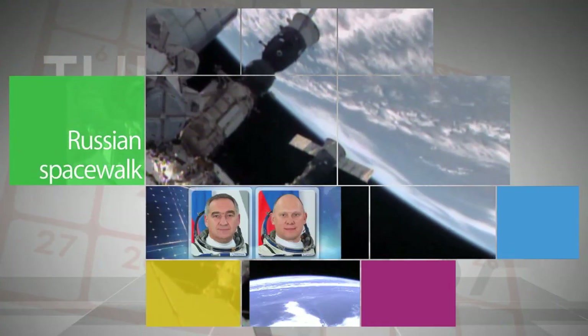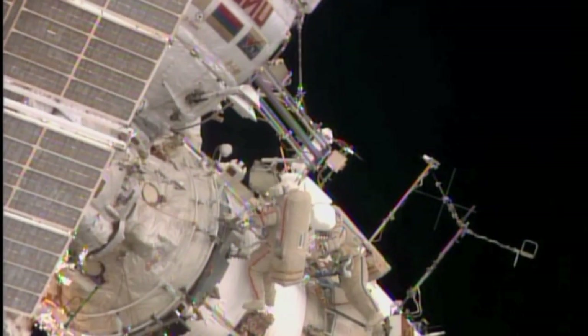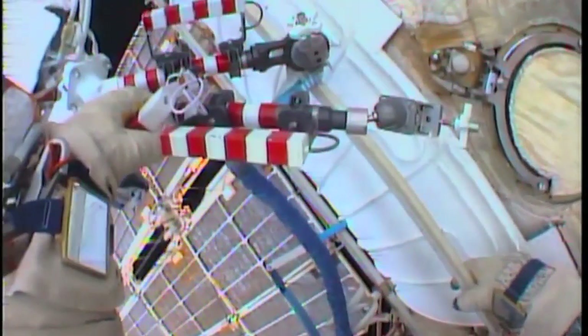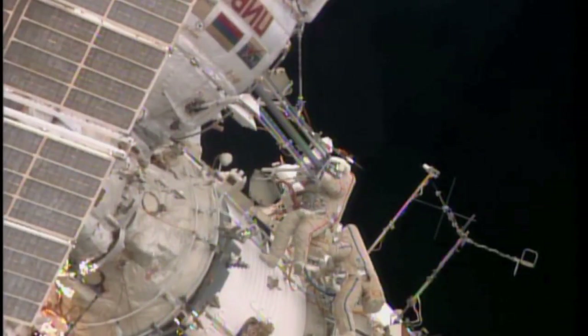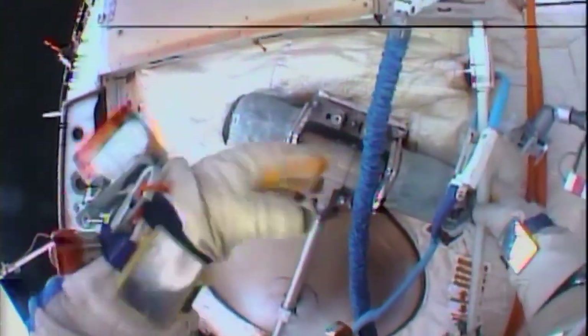Up on the International Space Station, Expedition 40 flight engineers Alexander Skvortsov and Oleg Artemyev of the Russian Federal Space Agency conducted a spacewalk to install a telemetry system antenna and to relocate a payload boom. It was the 180th spacewalk in support of space station assembly and maintenance – and the first for both cosmonauts.